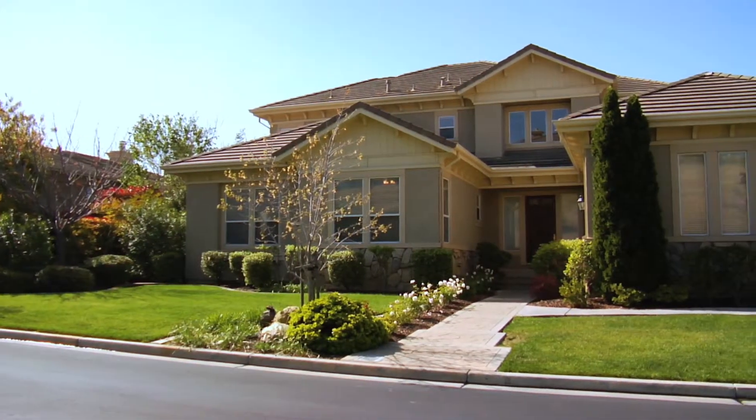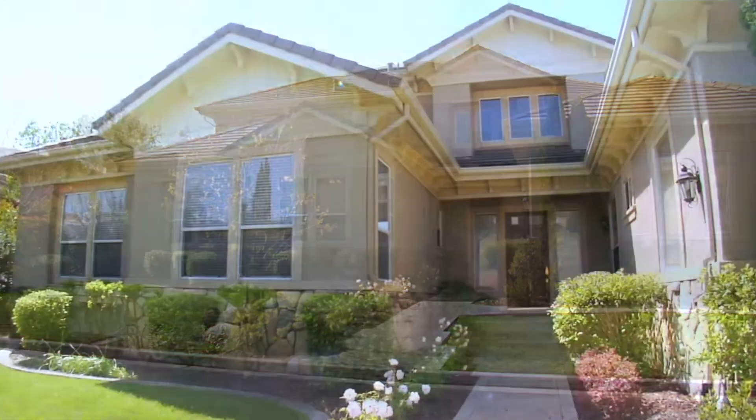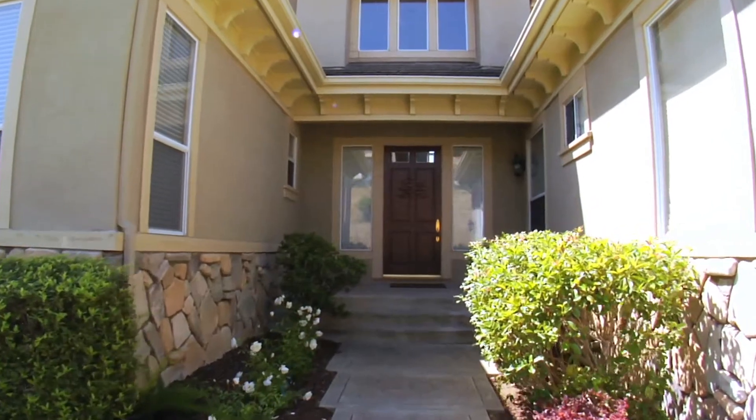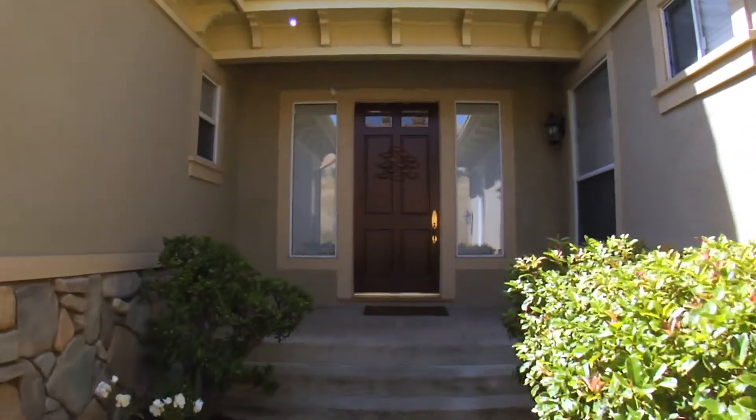Built in 1997 by Shea Homes, this home has four bedrooms and four and a half bathrooms with an office den, laundry room, and spacious three-car garage.